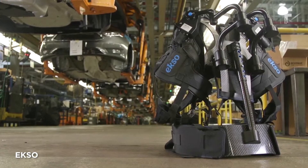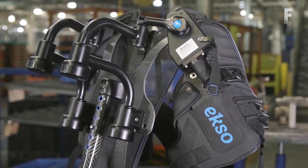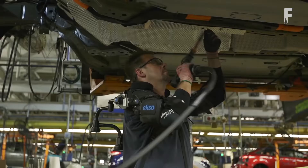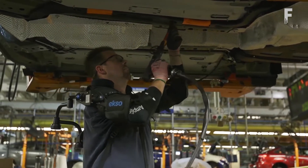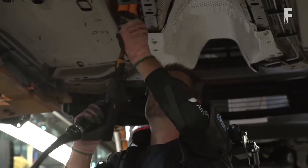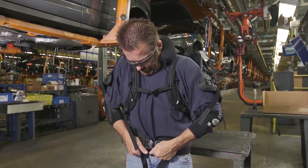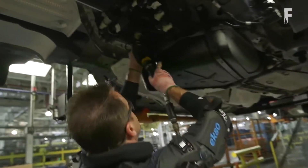This upper body exoskeleton elevates and supports a worker's arm to assist with tasks ranging from chest height to overhead. It is lightweight and low profile, making it comfortable to wear in all conditions while enabling freedom of motion. The vest is optimized to support the weight of the worker's arm, providing 5 to 15 pounds of lift assistance per arm when the vest springs are activated. The exo vest can be adjusted to provide a custom fit to a wide range of operator sizes, reducing shoulder strain for workers continually working overhead.